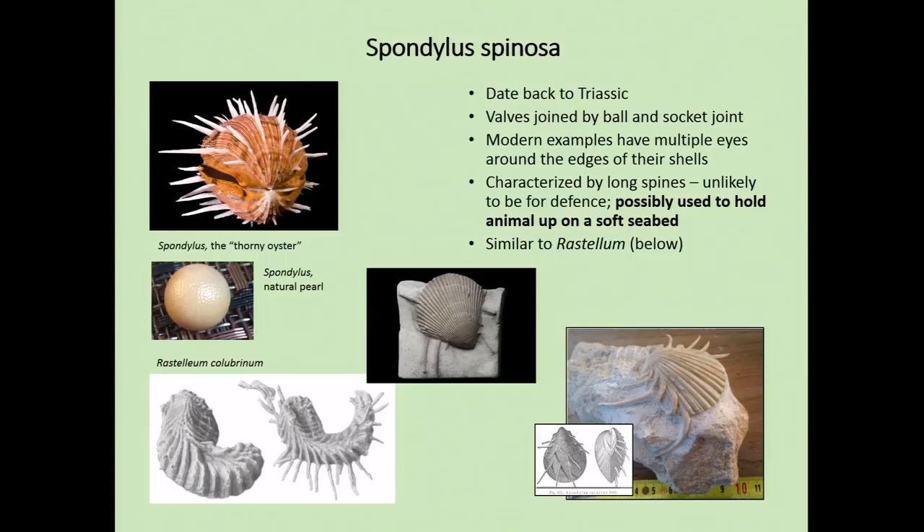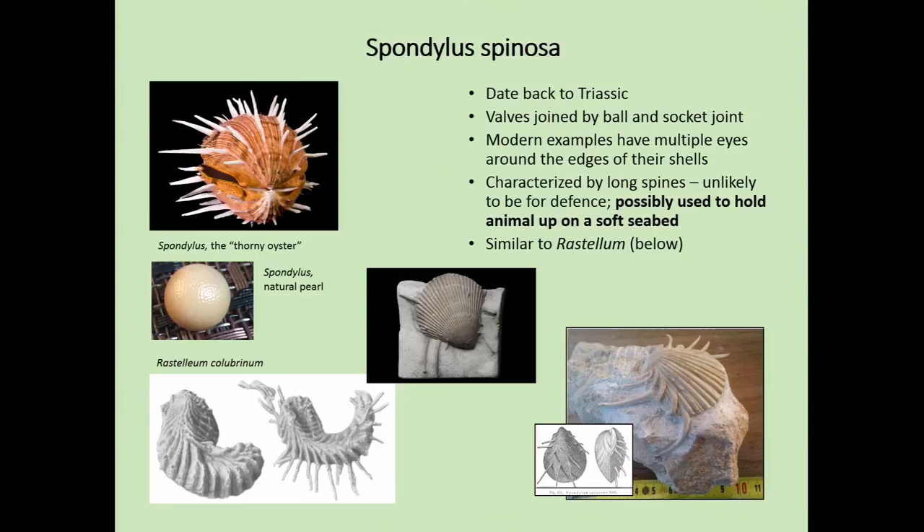Another bivalve commonly encountered in the chalk seas is Spondylus spinosa — the thorny oyster, still alive today. These specimens have very long spines: up to 10 to 12 centimetres in length for a quite small animal. With this specimen from my collection you can see the shell itself looks something like a scallop, but with long spines protruding from it. I think these were useful for holding it up on the seabed — it's hard to believe they were purely a defense mechanism, as any fish interested in a meal could easily break them off. It seems more likely these spines supported it in the soft substrate.